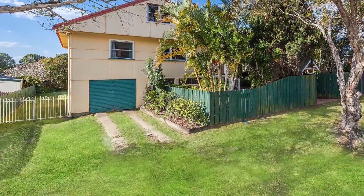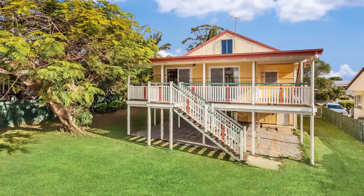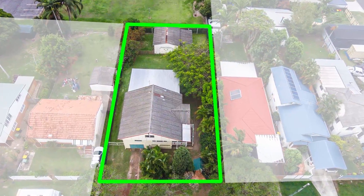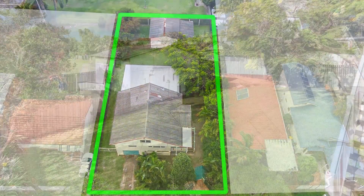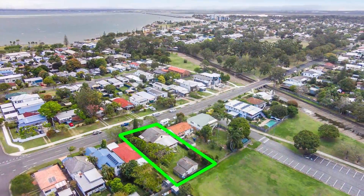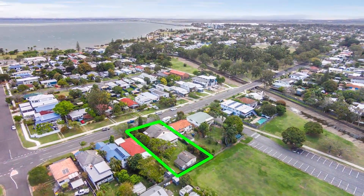Situated at 24 Bell Street, Woody Point, this gorgeous home is in keeping with the local area. On a massive 809 square metre, fully fenced block, this home boasts side access, parking and storage under, rear sheds and even a usable attic space with dormer window.